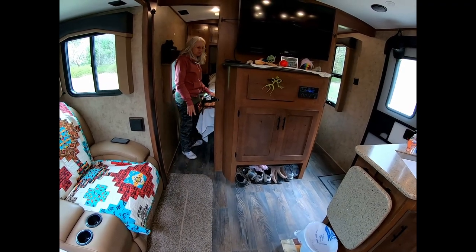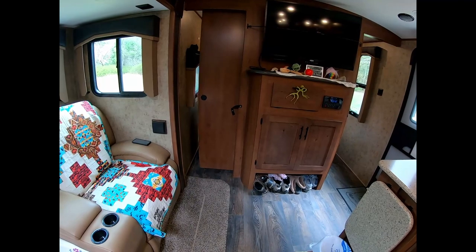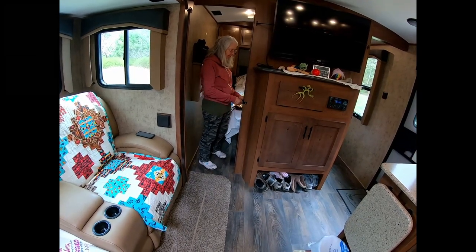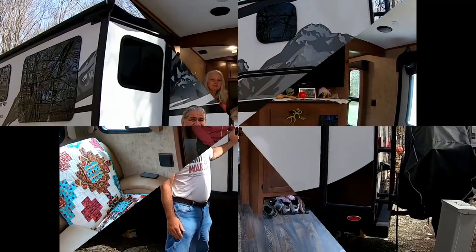We do have privacy doors on this travel trailer. We don't use them very much when it's just the two of us, but if we had guests this would come in very handy. And I think that's it for the inside!